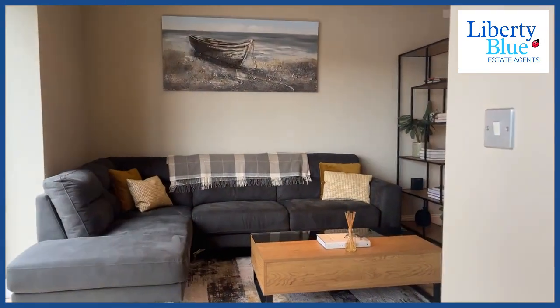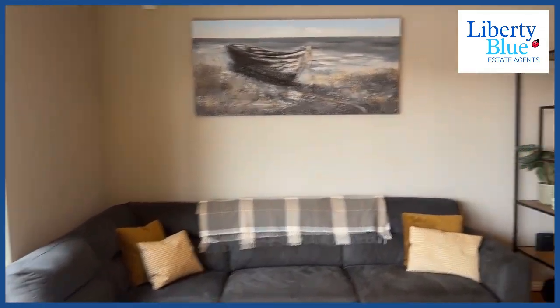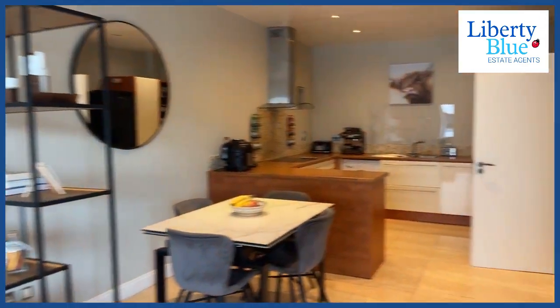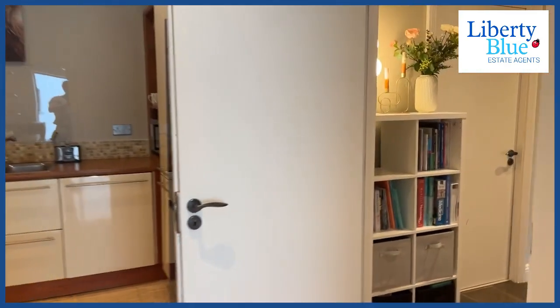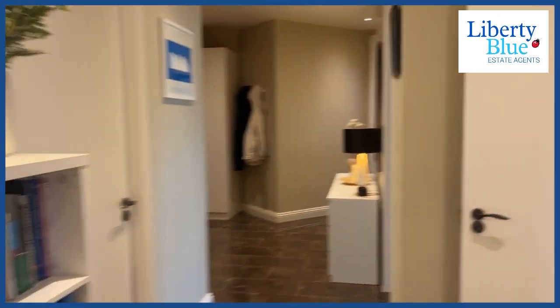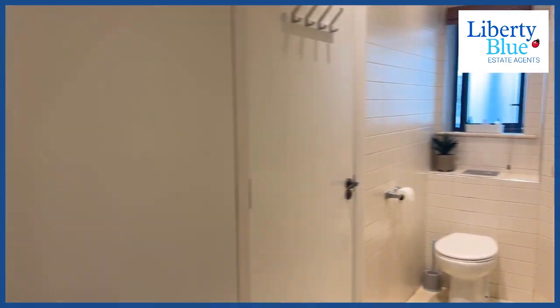So let's take a little walk through this amazing apartment. It's a two-bedroom, two-bathroom, coming very soon to the market. Keep an eye on our socials. If you want to look at a proper nice video of this, check out our TikTok.